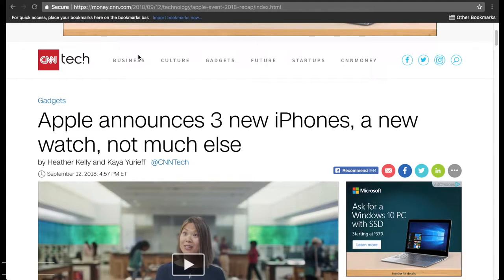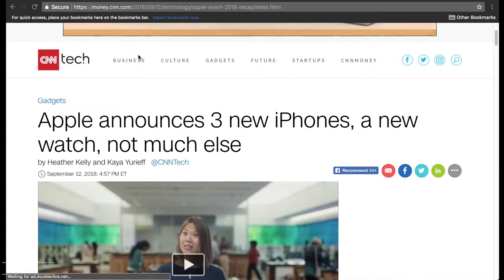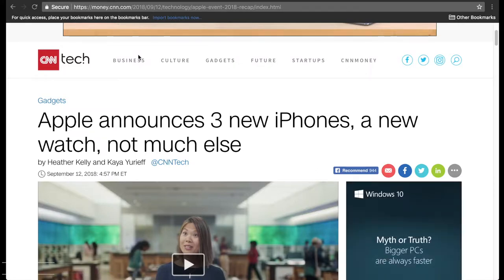A lot of you guys who have been following the channel for a while know that I have been talking about Apple coming to the Raleigh-Durham area, where they are going to be partnering with some of the other biotechs and pharmaceutical companies in that area. The Raleigh-Durham area is a huge hub, and Apple has been having a big product push for their health side of the app, building it out more robustly over the past few years.